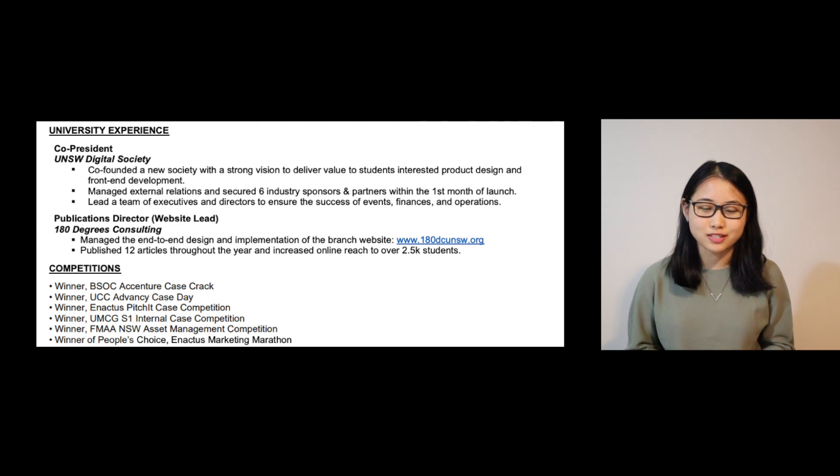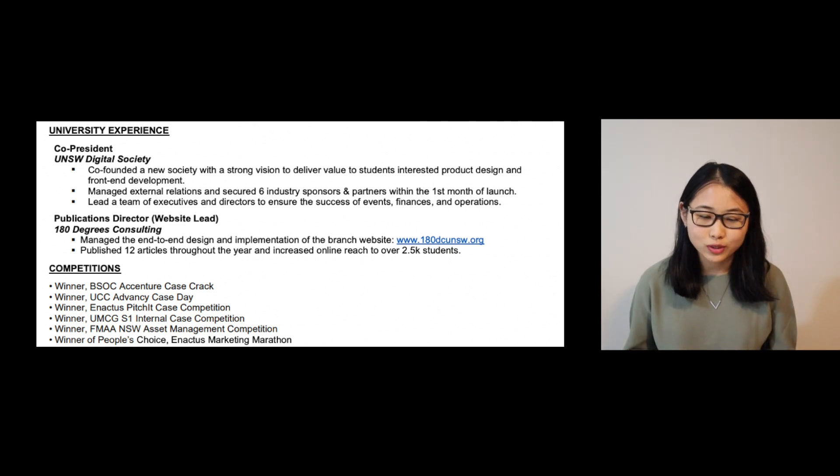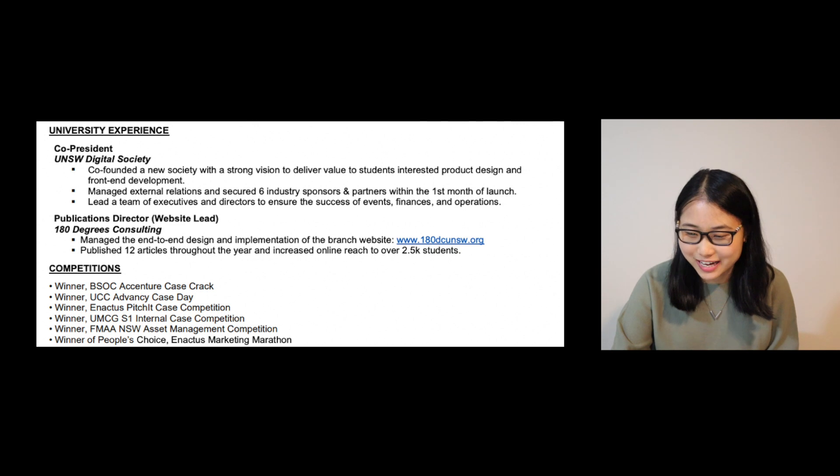The next section on my resume is university experiences, and I structured this the same way as work experiences — there's the role, the company or project you're part of, and dot points stating what you did and the impact you had. One thing I wanted to emphasize is that you should only be putting experiences that you feel comfortable and passionate talking about during your interview. You should be really familiar and confident discussing each of the dot points. I also just realized I don't have dates on any of the university experiences, so I would recommend keeping it consistent — make sure every experience on your resume has a date attached to it.